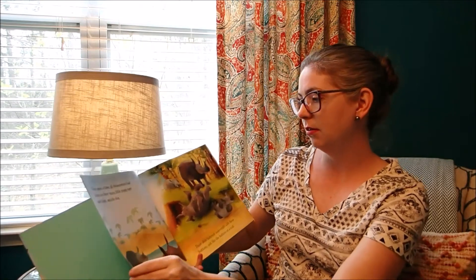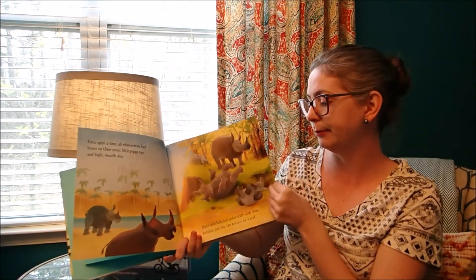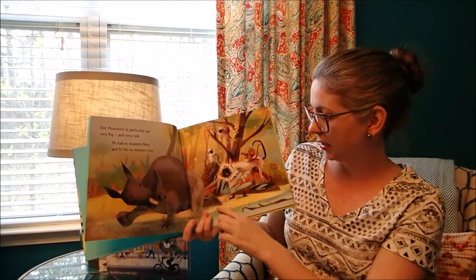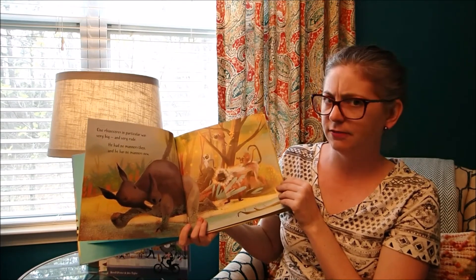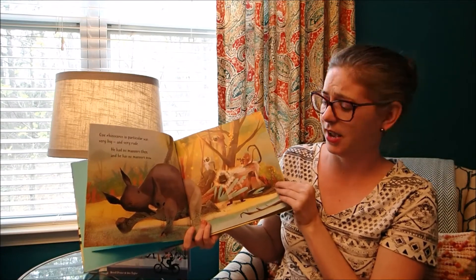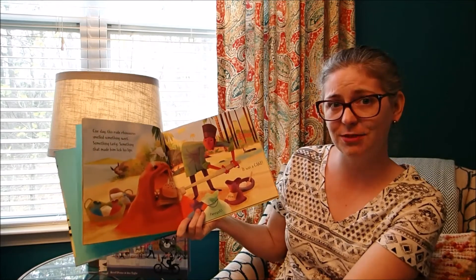They're fables — they teach morals. And just look at these illustrations. Look at the monkeys coming down and splashing down. One rhinoceros in particular was very big and very rude. He had no manners then, and he has no manners now. So it's just a really great way to teach some of these morals.